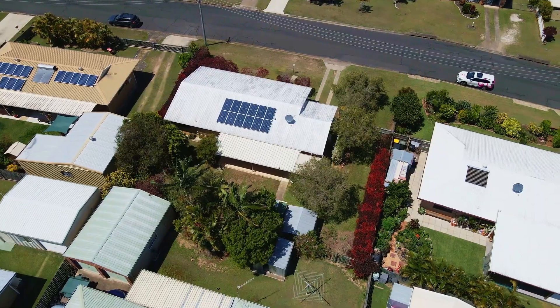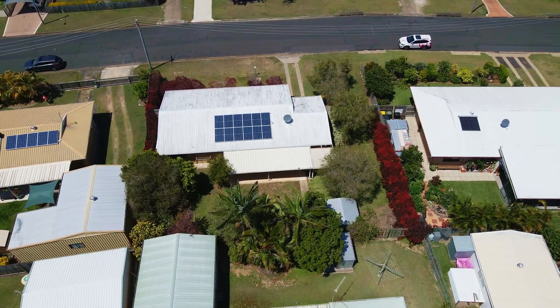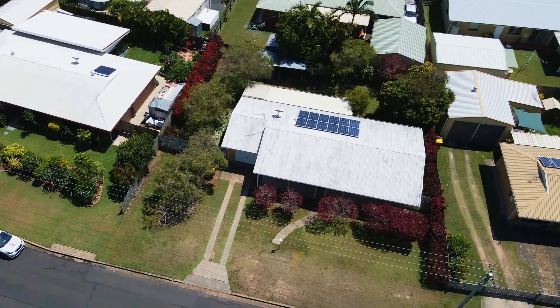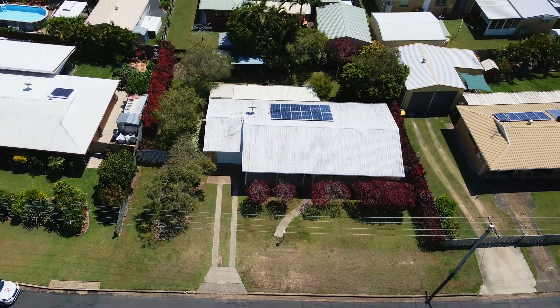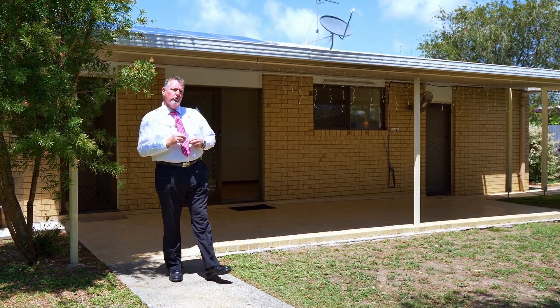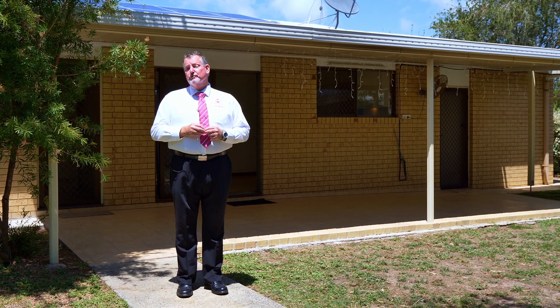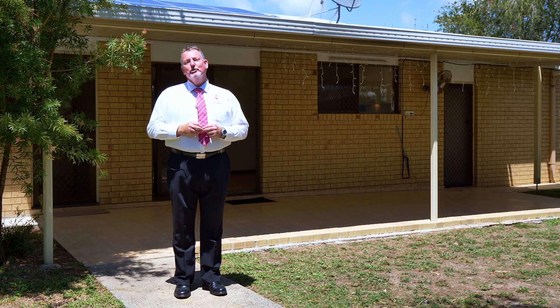With interest rates at record lows and rental vacancy rates as tight as we have ever seen them across Harvey Bay, there has never been a better time to invest in our local property market. The owners are not testing the market and they are calling for an immediate sale. So here's your opportunity to call me now — Scott Mitchell from Mitchell's Realty. You will only be disappointed if you miss this one.